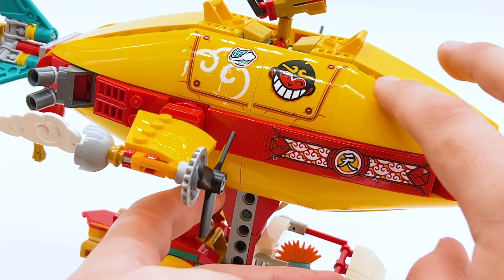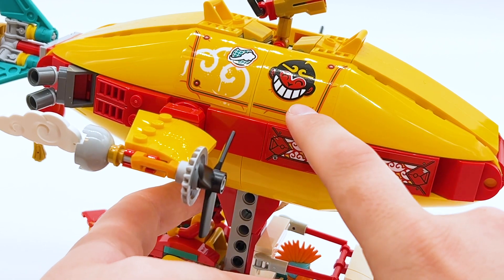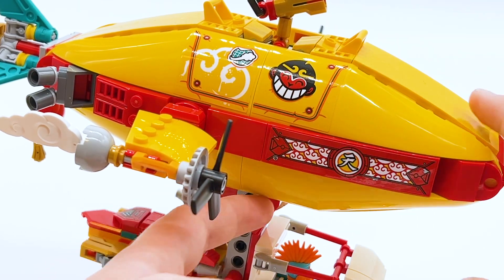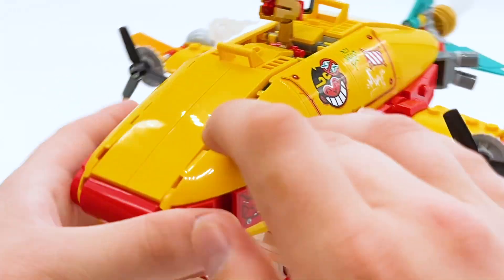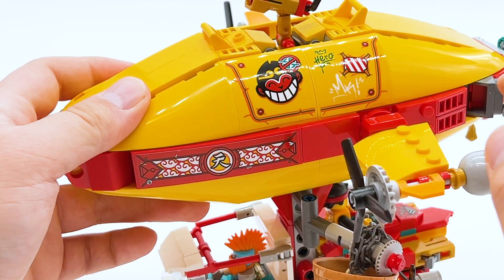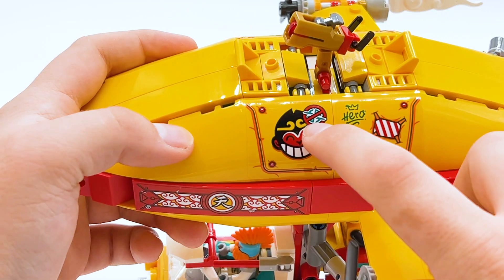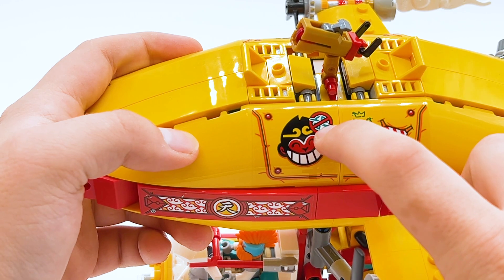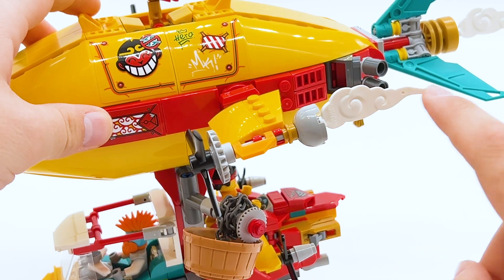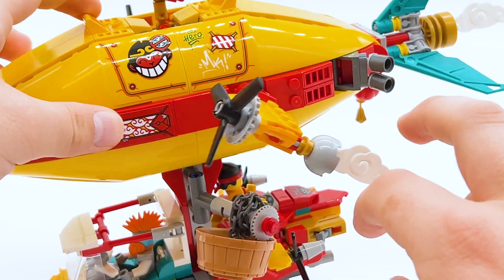Moving up to the actual blimp, it uses four large rounded pieces with a few different stickers on them — the Monkey Kid symbol, a cloud symbol, and other symbols he's used before. On the other side, there are a few more stickers, including one where the balloon looks patched up, MK wrote his own name and the word 'hero,' and there's the symbol of the demons from this wave with an X over it. There are also tiny propellers to move the airship forward, plus Monkey Kid cloud pieces coming out the back that can be rotated up and down to change direction.